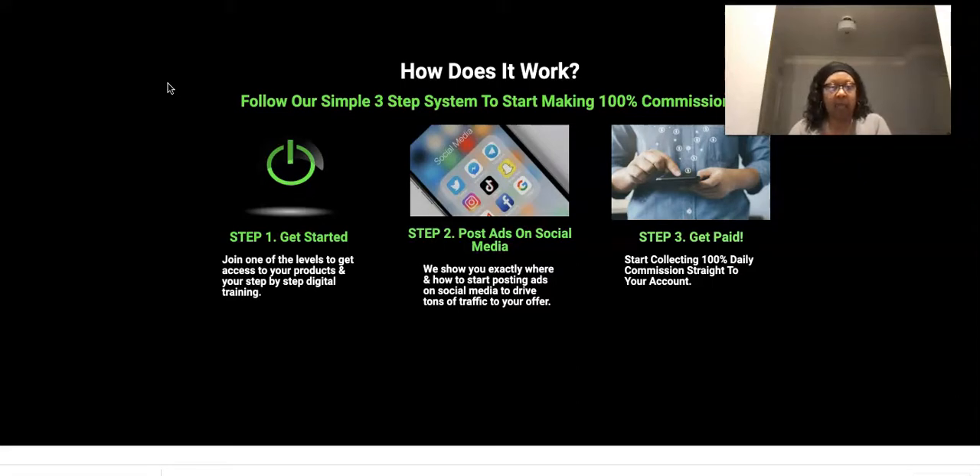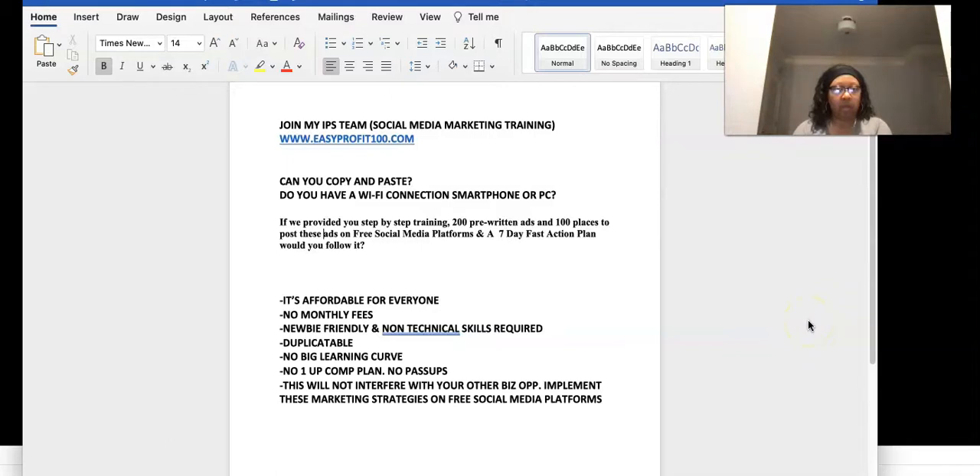Today I want to go over the back office for the social media marketing training for Infinity Processing System. But before we do that, let me cover a few things. If you have not heard about IPS — Infinity Processing System — go check the link out below in the description and go to www.easyprofit100.com to check it out.